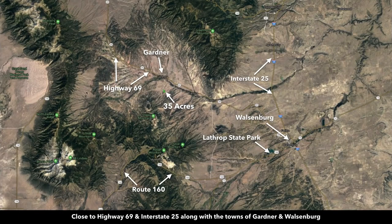You're also just a short distance from the town of Gardner to the north, which is only about four miles away. You have Interstate 25, which is accessible via State Highway 69. Then you have the town of Walsenburg — population around 3,200 — where you'll find a hospital, grocery stores, lumber and building supplies, professional services, restaurants, etc. You have the Lathrop State Park, about 1,600 acres with two lakes. Down here is the popular town of La Veta.